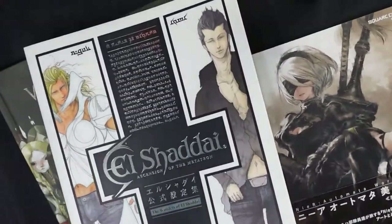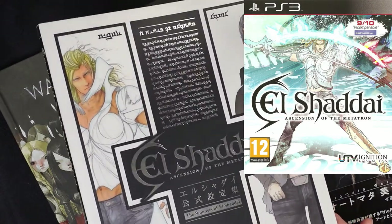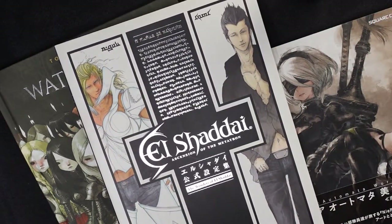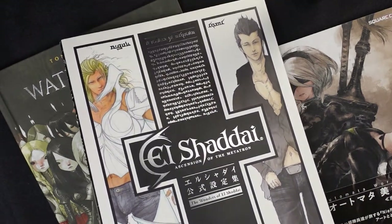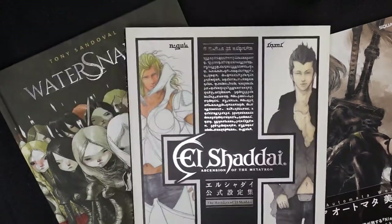Another game called El Shaddai, which is a Japanese adventure take on a biblical story. I find that interesting because a lot of Christian and Judaic mythologies often come from a more Western perspective, but this particular game is made by a Japanese game studio.